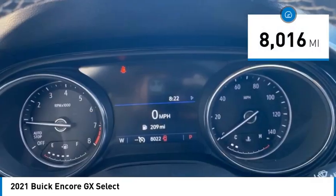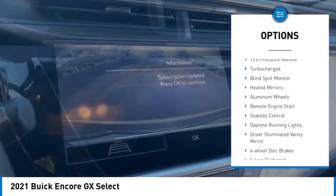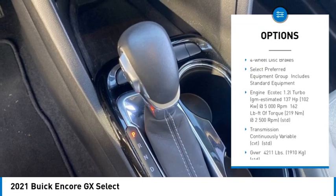This vehicle has less than 9,000 miles. Here are some of this vehicle's great options: tire pressure monitor, turbocharged, blind spot monitor, heated mirrors, aluminum wheels.